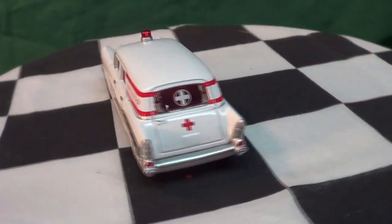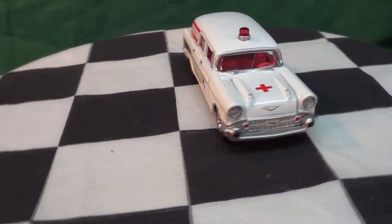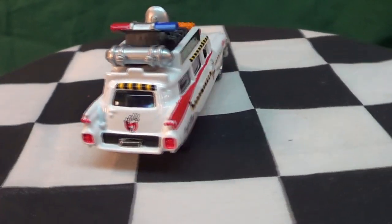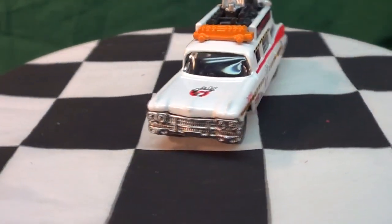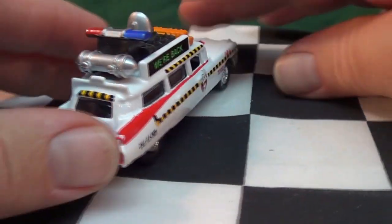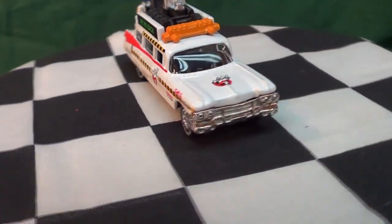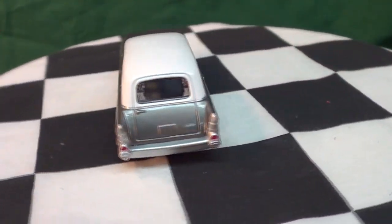Then of course there is a popular model that I believe was a hearse — they have the Ectomobile. I don't remember which one it was, Ecto-1, 2, or 3. I think Ecto-2 actually, now that I think about it, because it had the Ghostbusters logo — see, yeah, I think it's the Ecto-2. Anyway, there are a couple of Johnny Lightnings I haven't opened in a while.